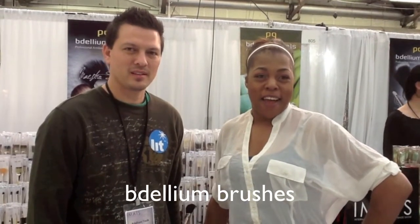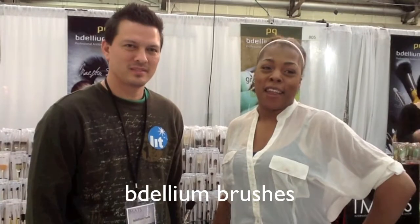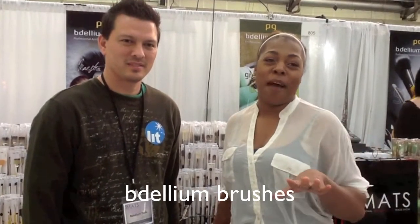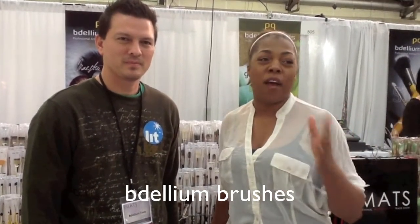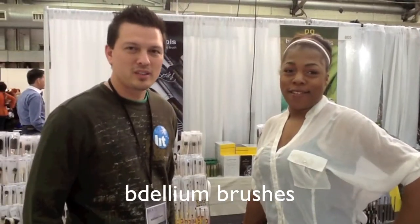I'm here at the IMAS New York with Daniel from Updellium Brushes. He's going to tell you all about these fabulous brushes that all of my co-artists have been bragging about. We make professional antibacterial brushes.